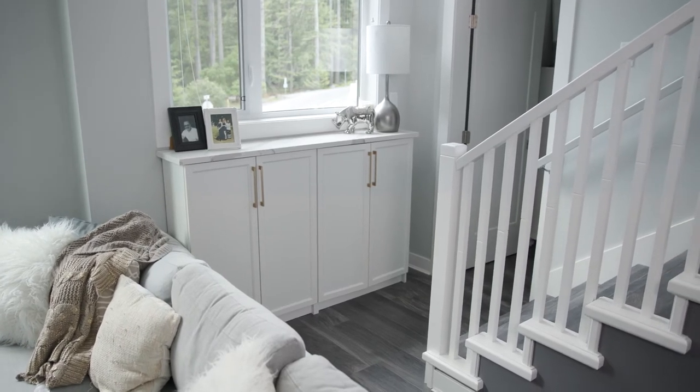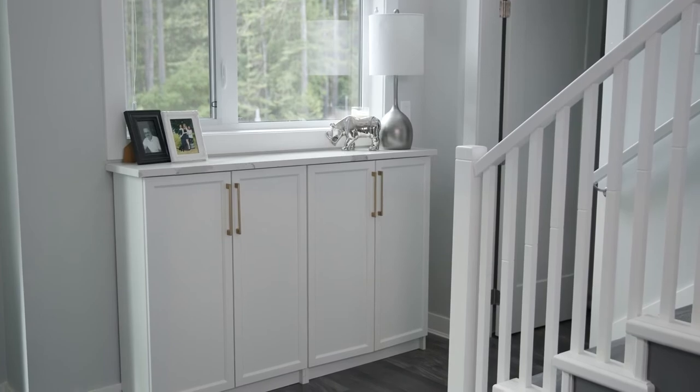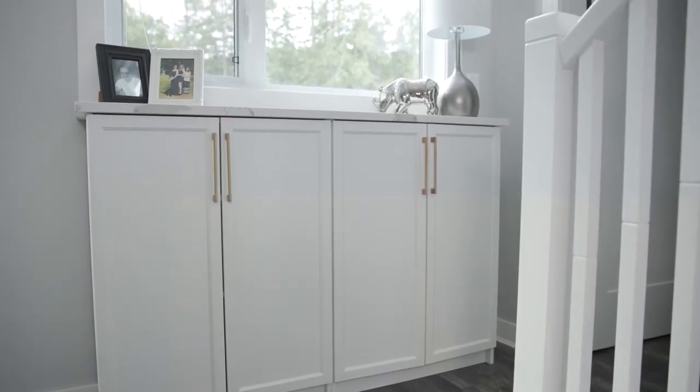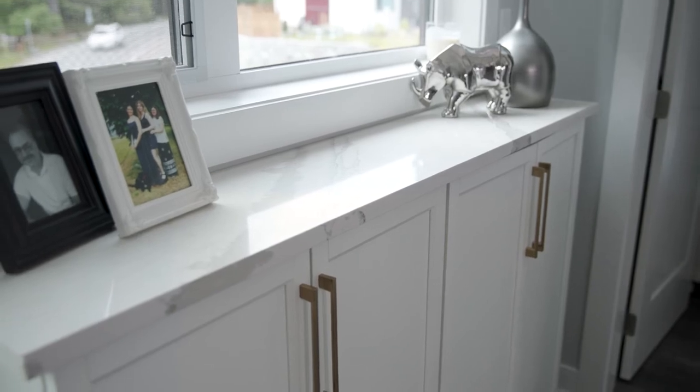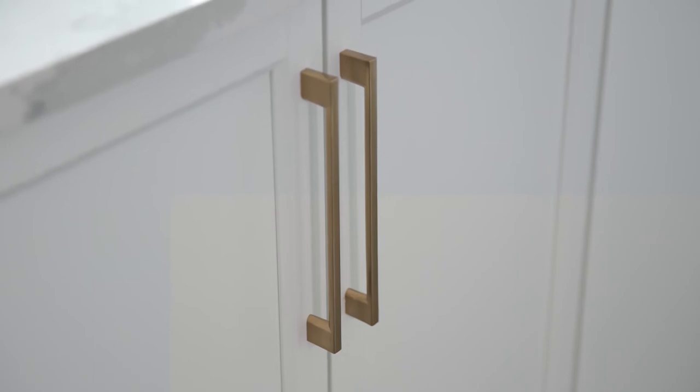So I took the little area at the bottom of the stairs, which was really just wasted space, and created a nice narrow bookcase out of the same product line as this but with solid doors so we could hide things away. I put a different style of handle on there but still in the champagne bronze to tie everything together, because it's in an open concept space.